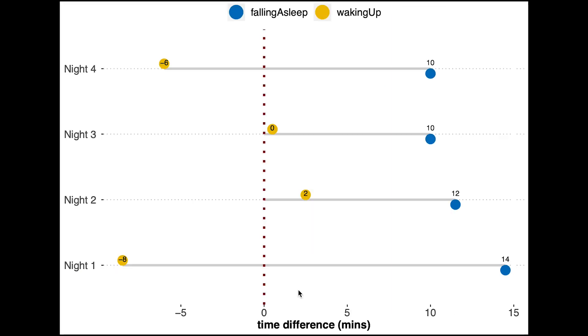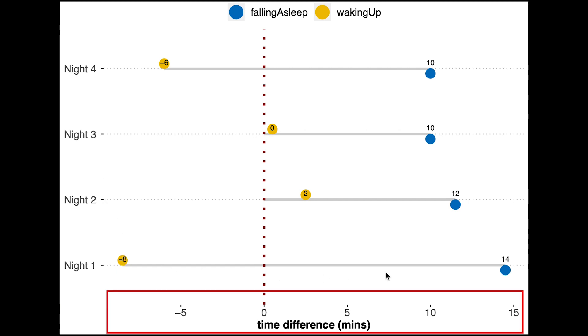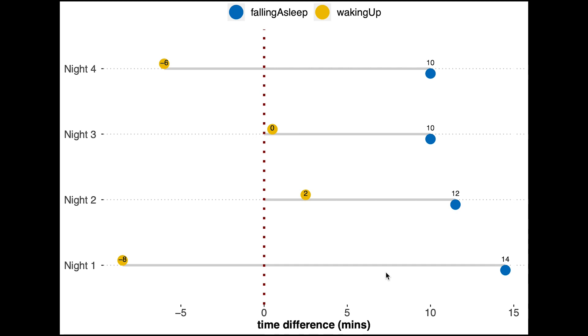Finally I want to check if the Venue 2 detected me going to bed and waking up at the right time, which we already saw was a small problem. On the vertical axis are the different nights tested, and on the horizontal axis is the time difference between the EEG device and the Venue 2 for waking up in yellow and falling asleep in blue. A positive number means it detected me waking up or falling asleep later than reality; a negative number means earlier. The Venue 2 shows some deviations — based on the yellow dots it detected me waking up too early a couple of times, and based on the blue values it always detected me falling asleep between 10 and 15 minutes too late.